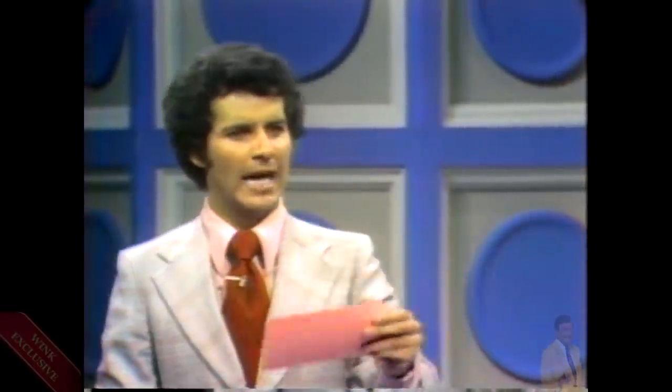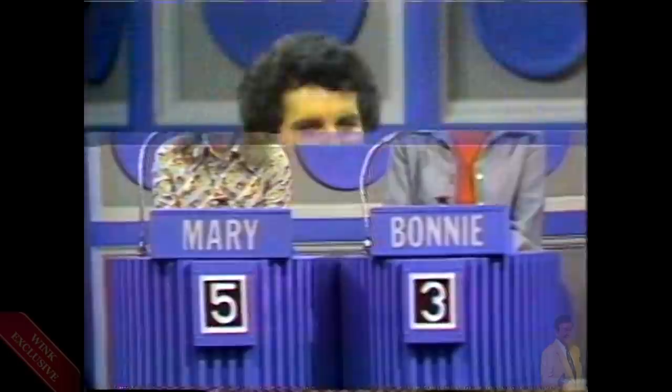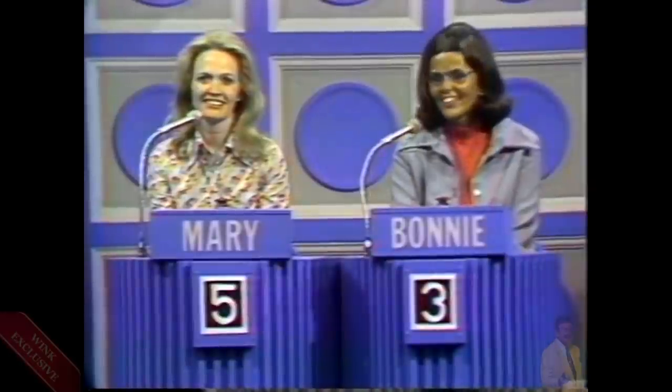The remaining two correct answers — the gangsters — were Vincent Teresa and Mad Dog Call. What a fun category that was. Bonnie, we're very sorry — you played extremely well. It was a close game all the way. Thank you for playing Take Five.